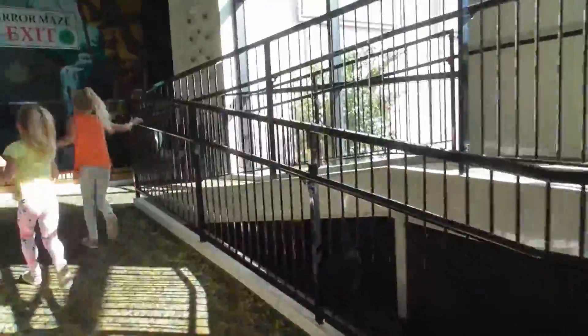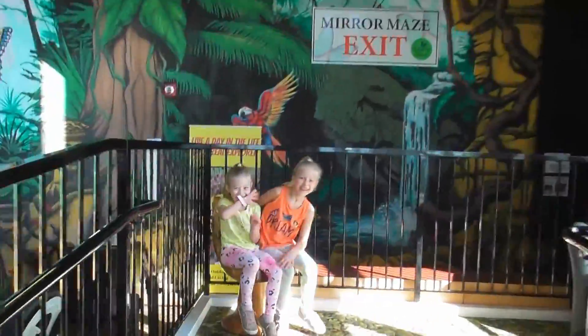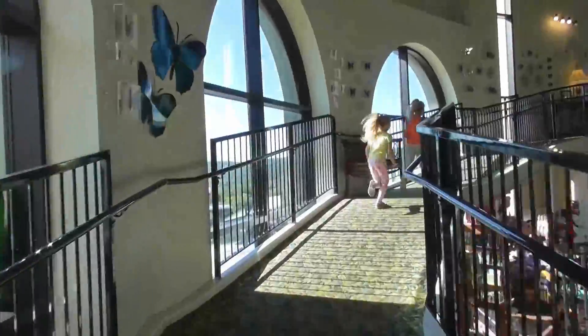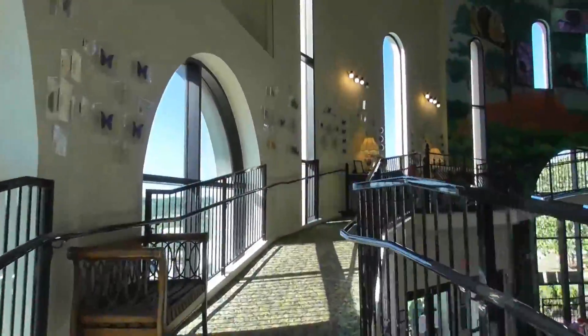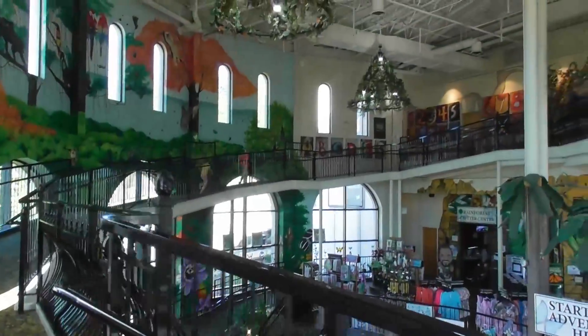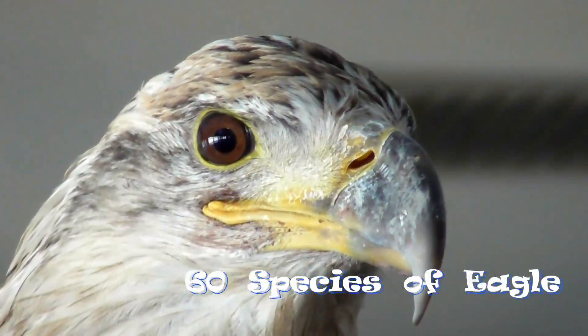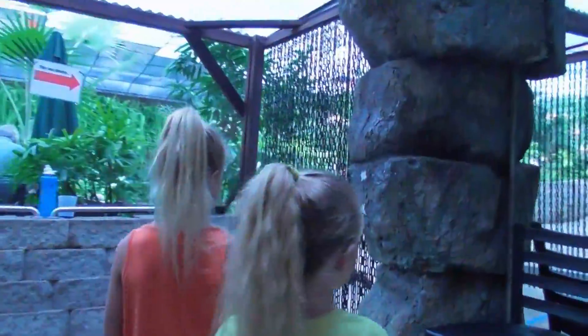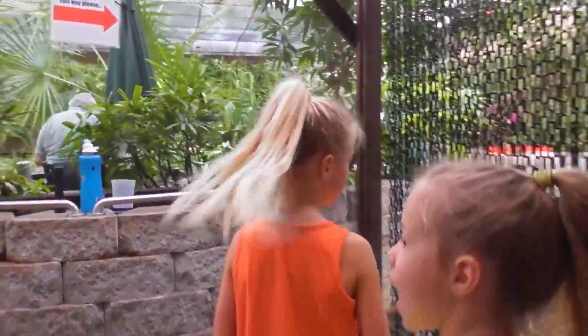We headed inside and followed the paths up to the butterfly room. Did you know that there are more than 18,000 different species of butterfly in the world? For comparison, there are only 60 species of eagle. Walking into the aviary was like stepping straight into a rainforest in a faraway place — warm and colorful.